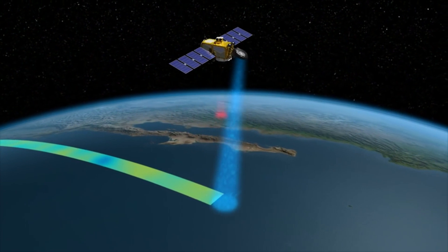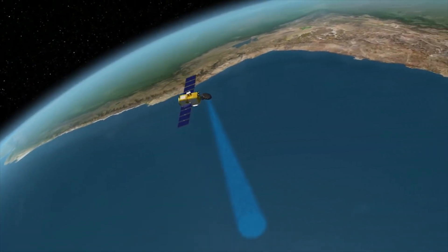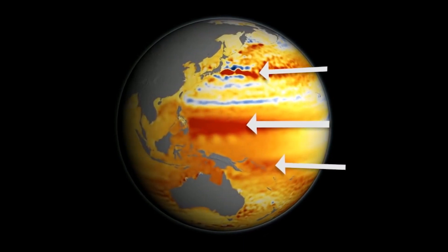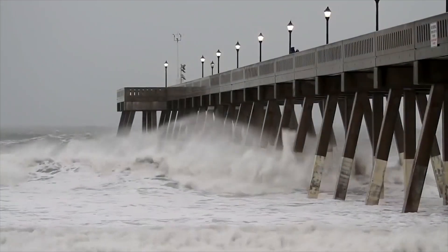These three positional instruments are similar to the instruments on the Sentinel-3 surface topography mission you met previously. Working together, altimeters can give us invaluable information on ocean currents and ocean physics, give us better ways of controlling our numerical weather prediction models, and provide us with more insight into meteorological phenomena like tropical cyclones.